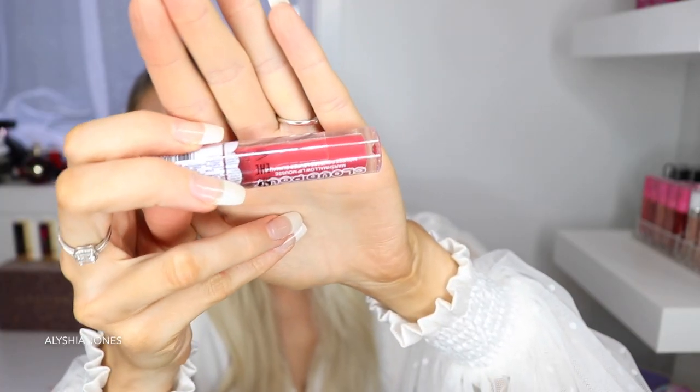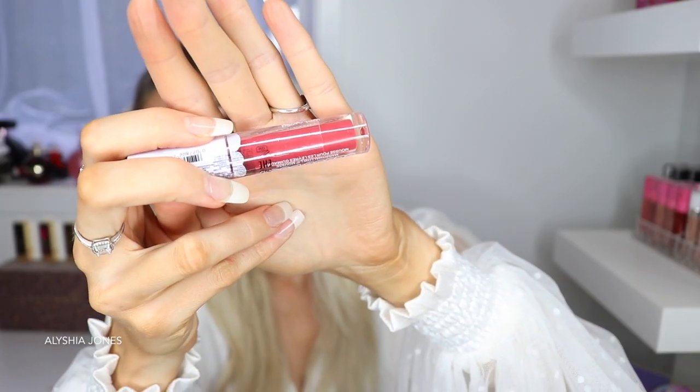Next we have the Wet n Wild Cloud Pout in Marshmallow Madness. It looks more red on camera but it's more like a muted hot pink. This is a nice color — it's not something I would normally wear, but I think it is pretty cool. It looks more bright on the camera — I swear it's more of a muted pinky red; I can't even describe it.